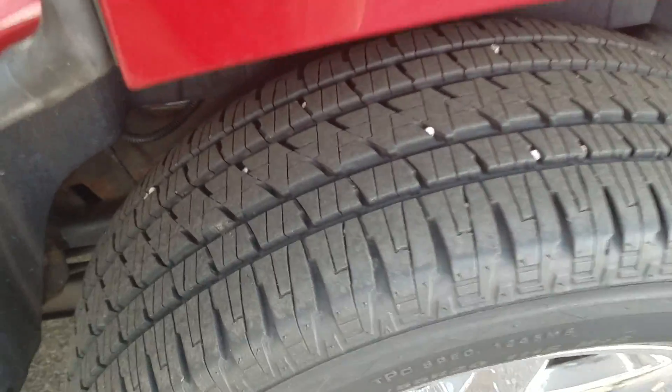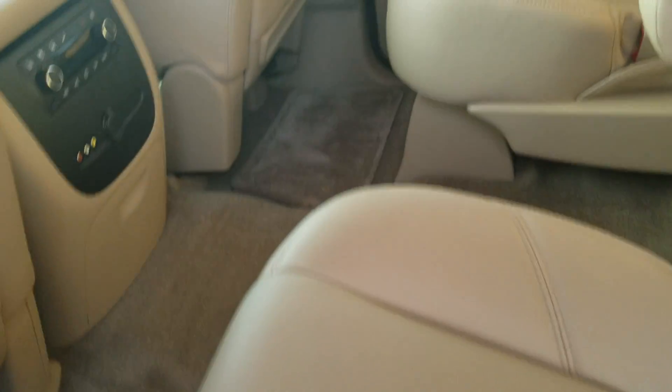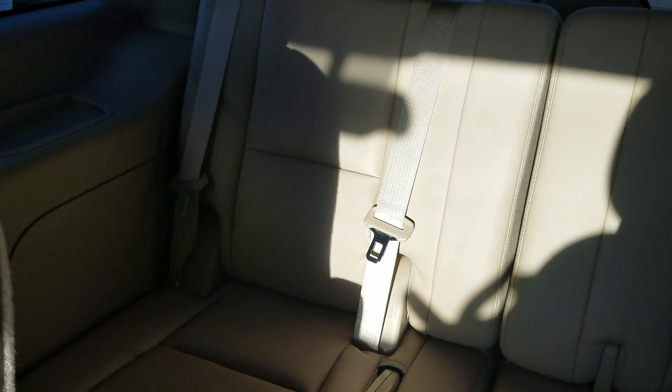Fantastic tread on the tires. It also has heated second row seats and a third row as well.